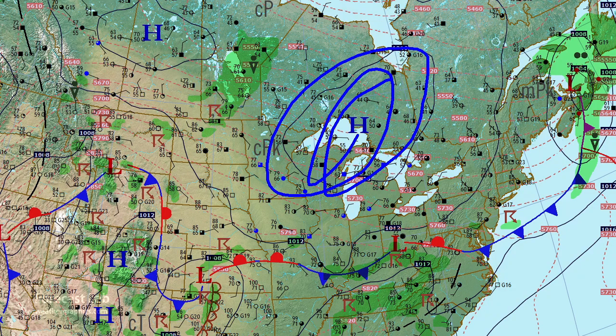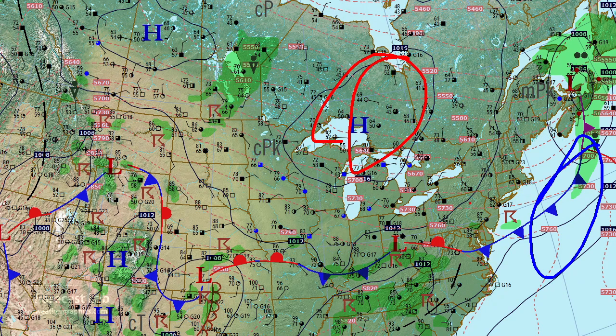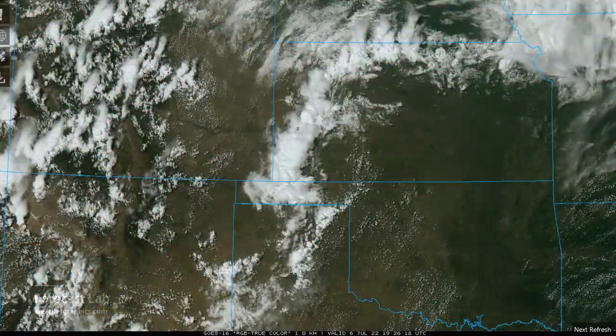High pressure located right there, low pressure right here — that means at least another one or two days of cool weather in the northeastern U.S. When that flips, when we get the high offshore and the low in the interior regions, that helps bring up the warm southwesterly flow. At this hour, we do have some big storms going up in Kansas.